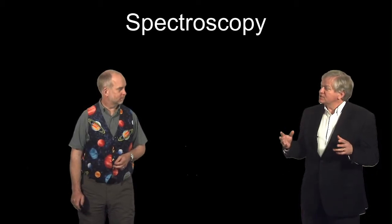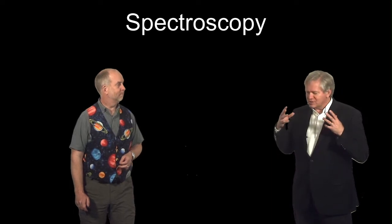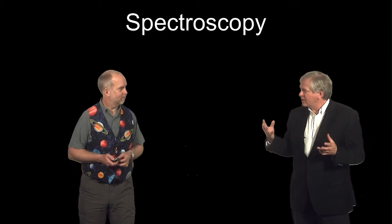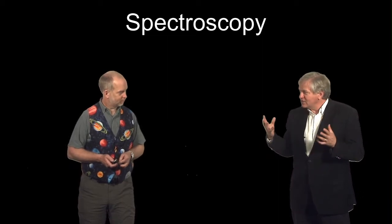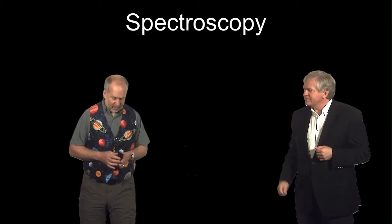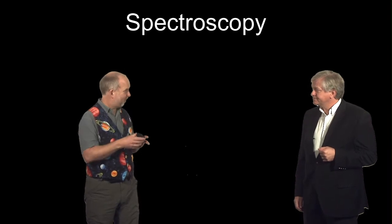So Paul, it strikes me that spectroscopy would be really useful here, as almost everything has a signature of light that you can identify it by. We can identify almost anything if we can only have a spectrum of what's going on, but it's not going to be easy. Because now you've not really got to measure the total brightness, but the brightness broken down to wavelength bins.